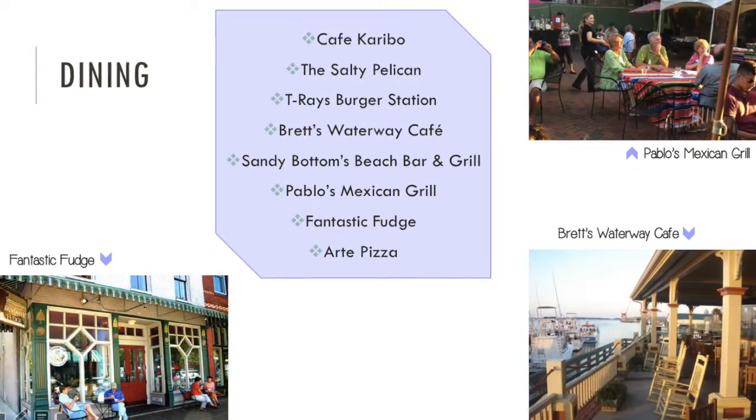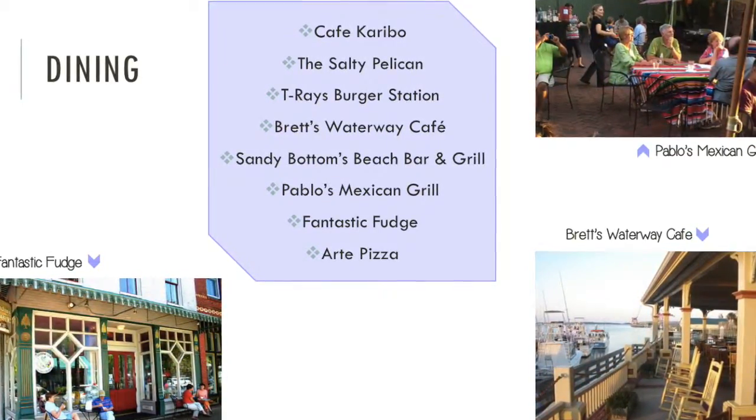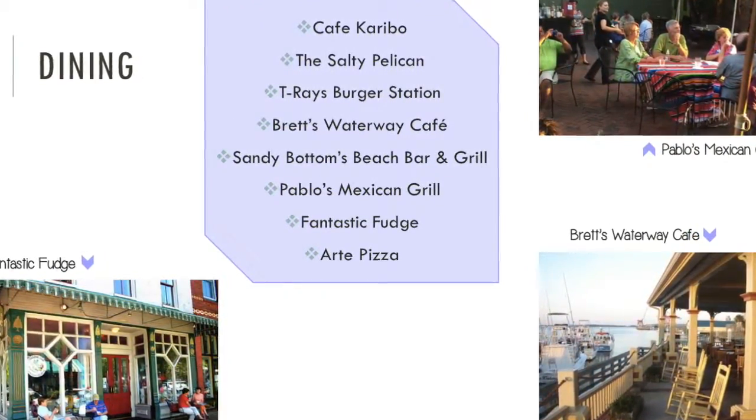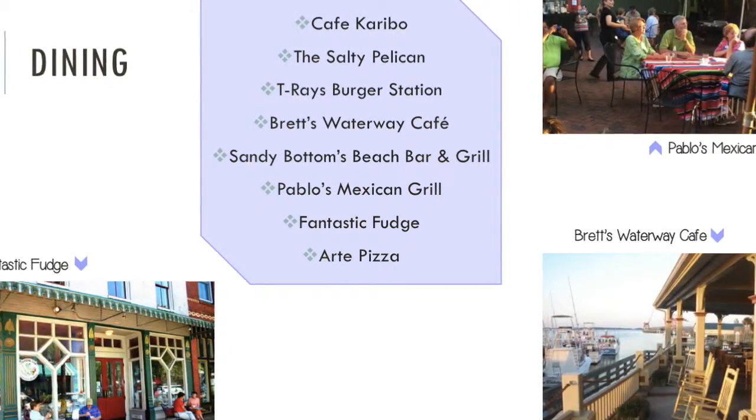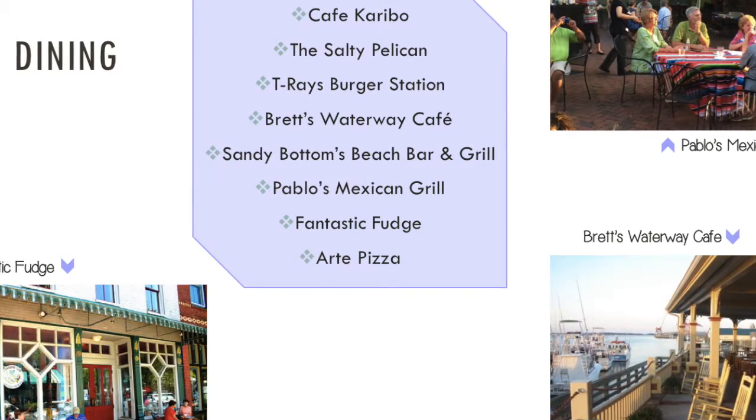Whether you're looking for burgers, seafood, Mexican, pizza, or barbecue, there's a place that serves it. Places like Pablo's Mexican Grill, the Waterway Cafe, and ice cream at Fantastic Fudge are what makes it such a memorable experience.